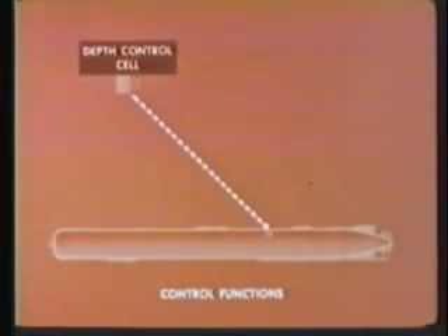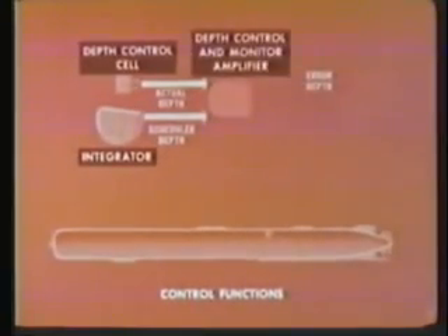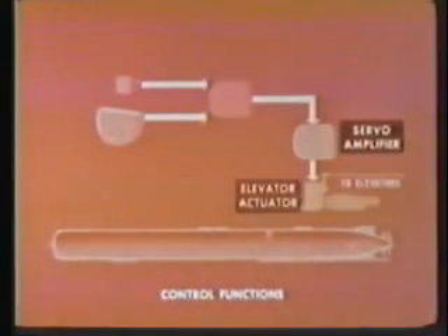The depth control system performs both normal depth control functions and a special depth monitor function. The depth control cell measures water pressure, which is proportional to depth, and converts this into an AC voltage. In the integrator, a depth command potentiometer converts scheduled depth to an AC voltage. The depth control and monitor amplifier compares these voltages and produces a depth error signal.